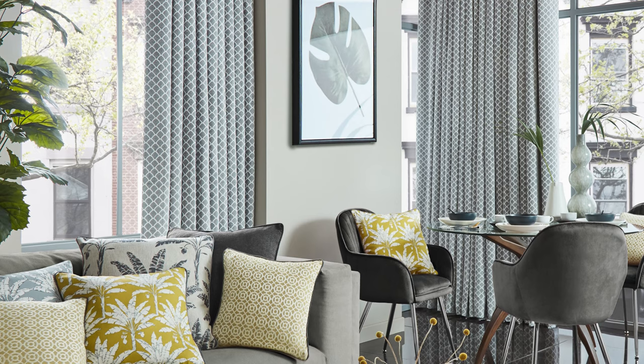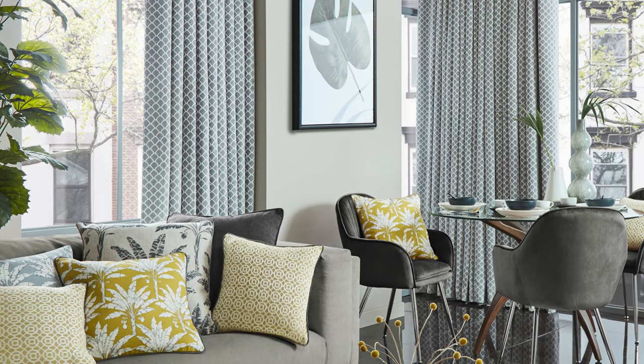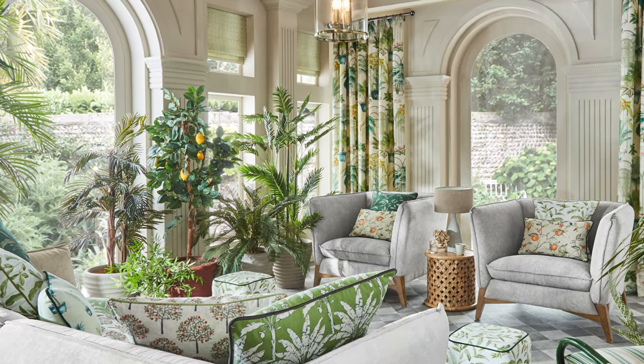Hi everybody, it's Emma here from Just Fabrics and today we have a very exciting new collection to show you. It's by Ive and it's called the Victorian Glass House Collection. It plays homage to the golden era of glass houses, admired by Queen Victoria. The collection is really inspired by foliage, flora and fauna and has lovely bold bright patterns.